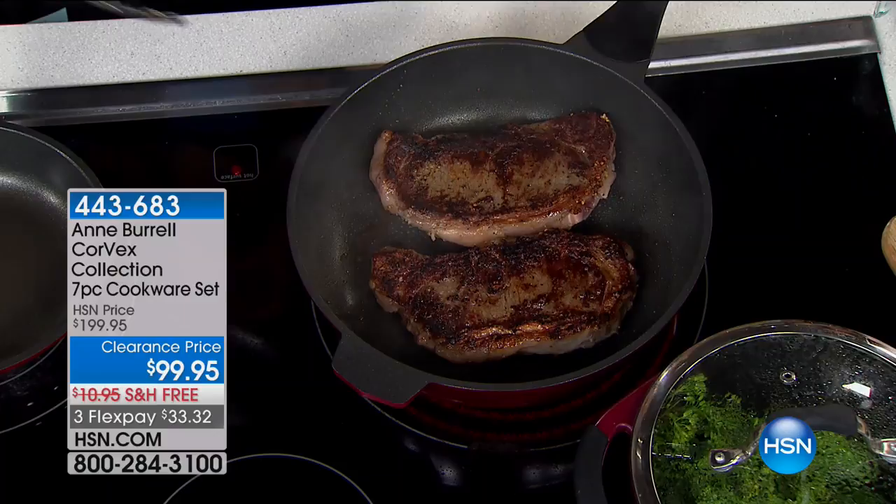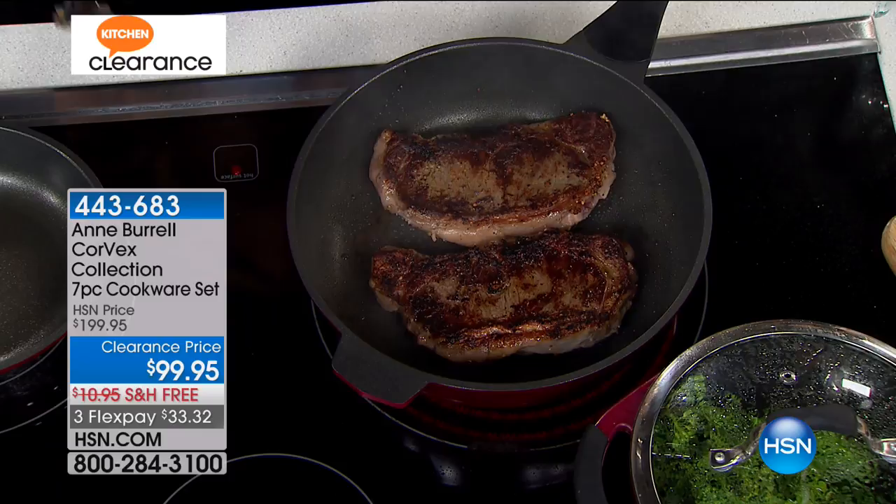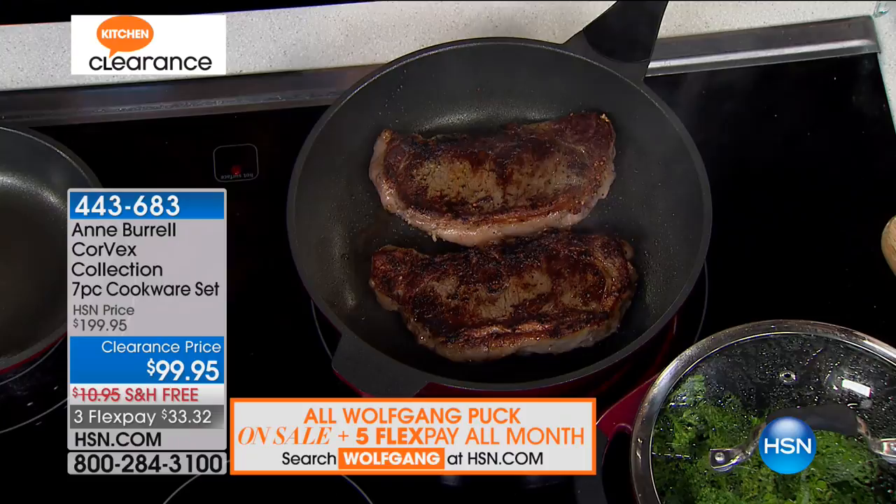Which isn't easy to do. Exactly. We've always heard you need stainless steel for that — nonstick just can't get that sear the way stainless steel can. But this can do it. So here we're working on our steaks.